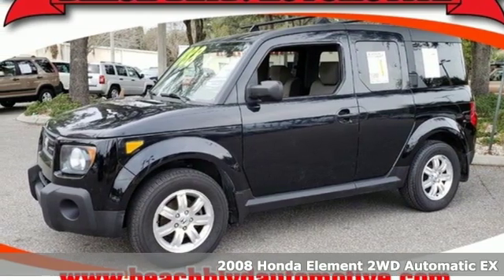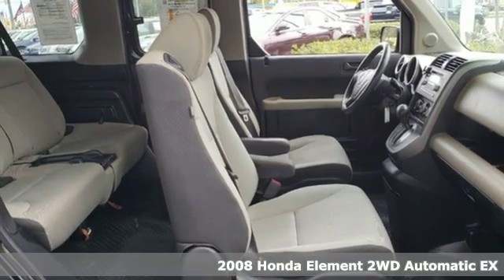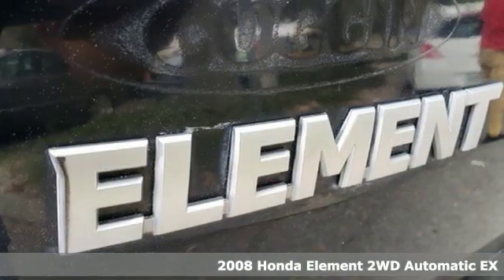Here's a 2008 Honda Element, designed for freedom and flexibility. Pile everyone and everything in and let the adventure begin.